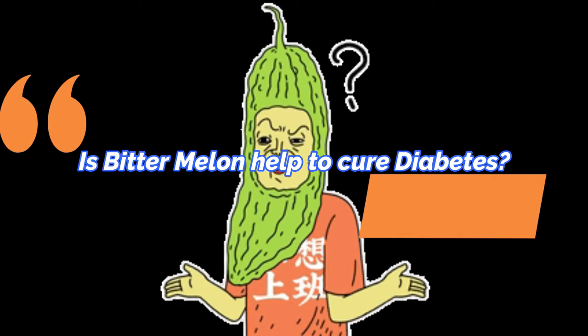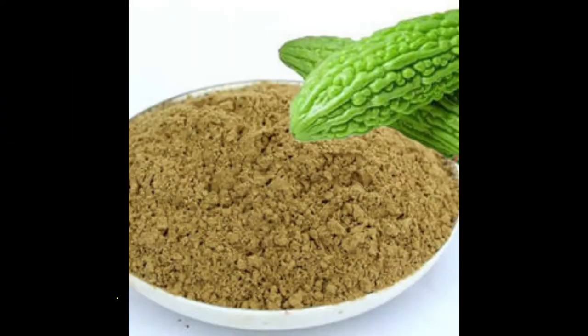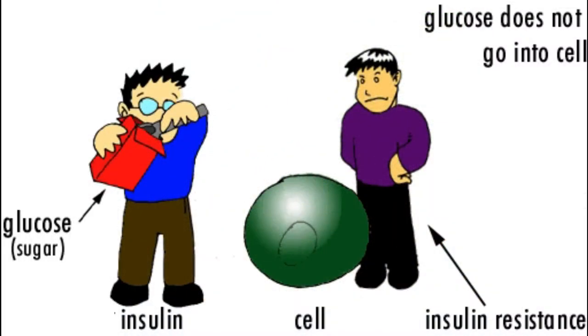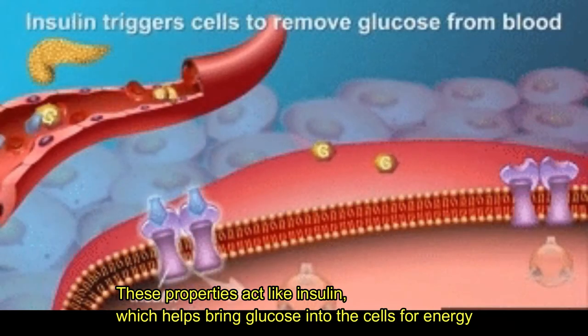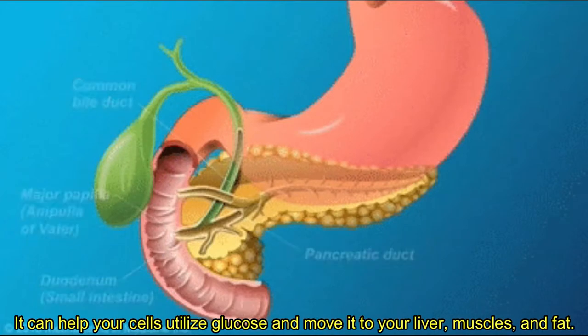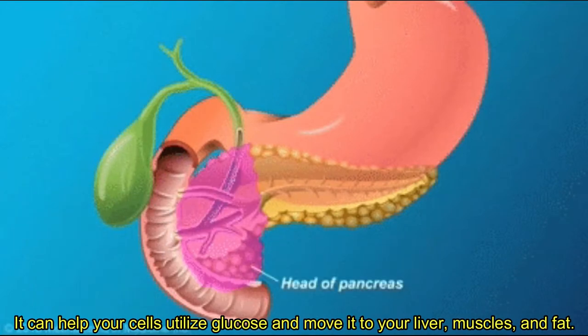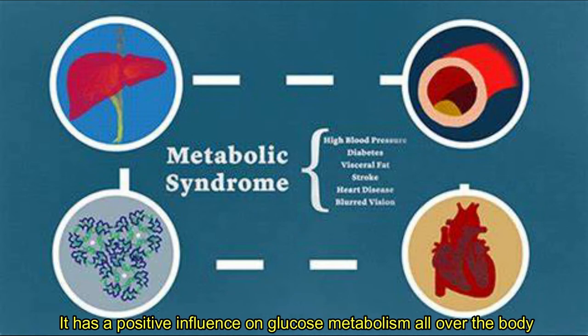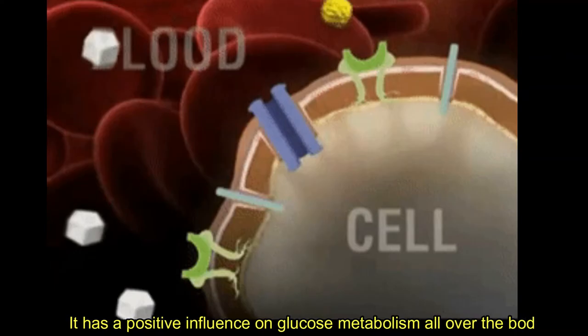Is bitter melon able to help cure diabetes? Bitter gourd contains a chemical called charantin. These properties act like insulin, which helps bring glucose into the cells for energy. It can help your cells utilize glucose and move it to your liver, muscles, and fat. It has a positive influence on glucose metabolism all over the body.